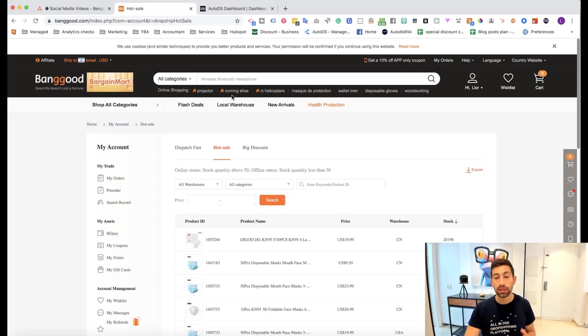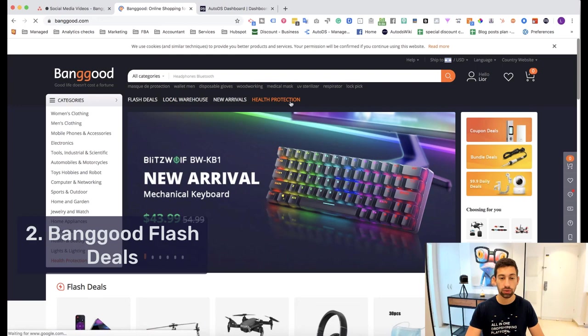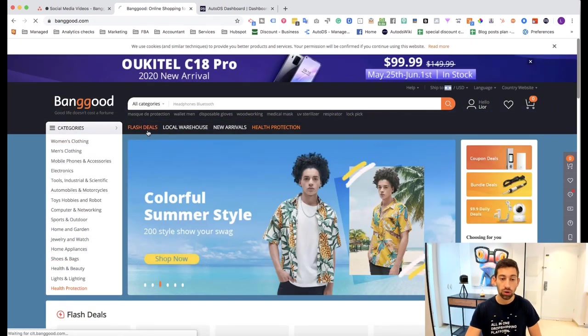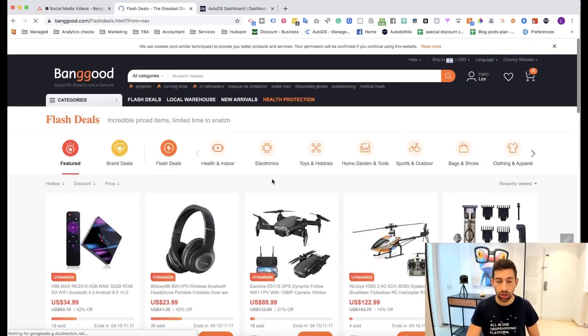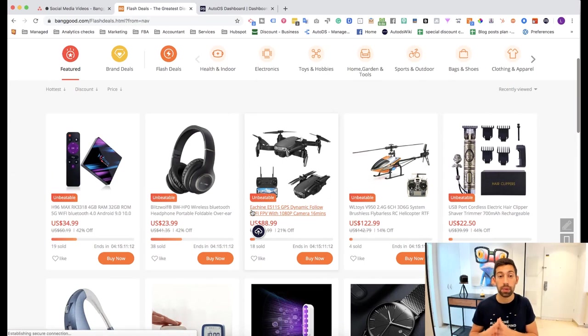The next tip is Flash Deals. If you go to banggood.com, at the top you will find the Flash Deals section. Here you have many different products with flash deals — prices that are much cheaper right now. Most people who work with Shopify or eBay without a dropshipping tool will not use this type of products, because their prices will increase soon and then they'll be selling at lower prices than what they can buy for.